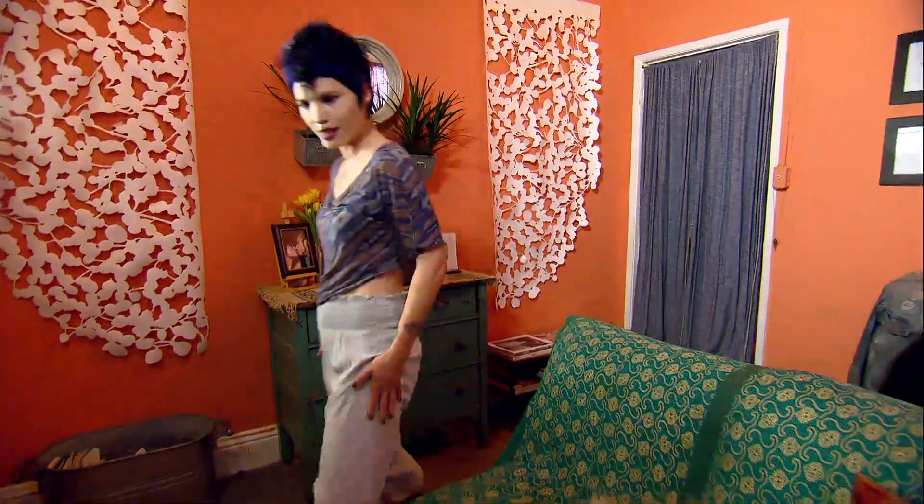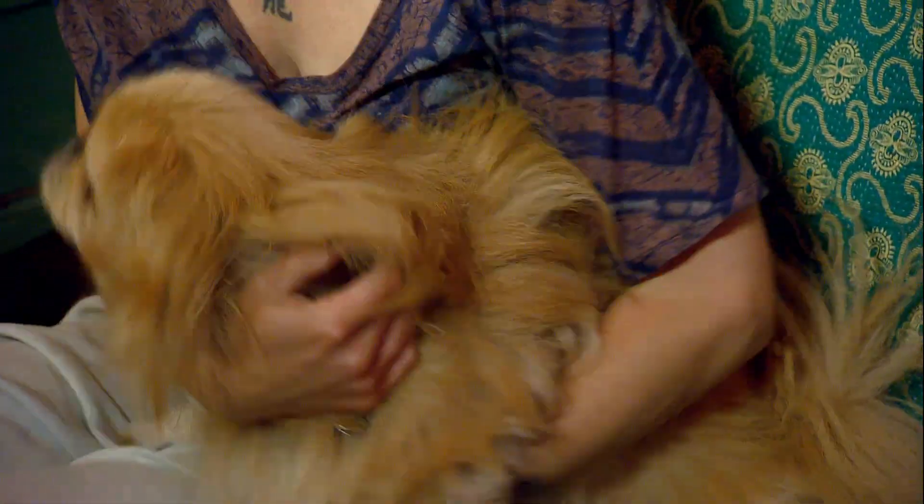Sofa where I watch TV and relax. This is my dog Bikwu. Hi Bikwu! It's also my bed.